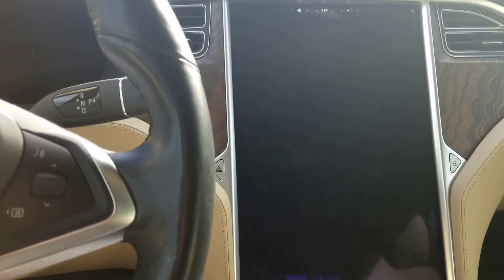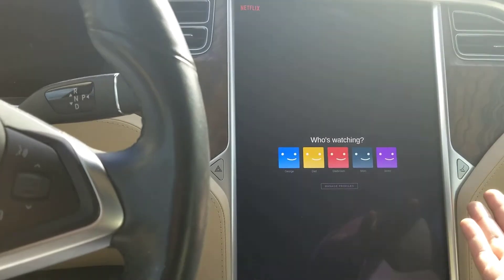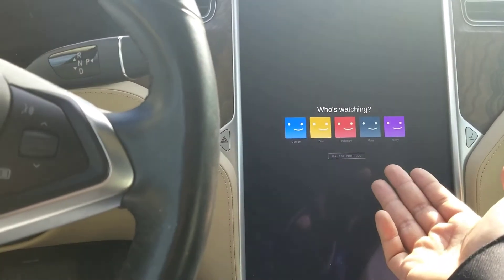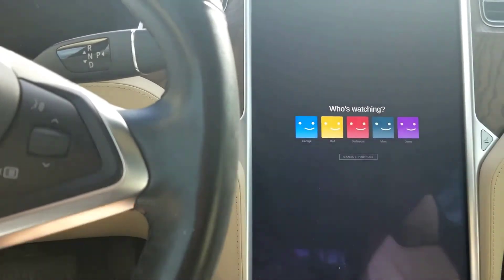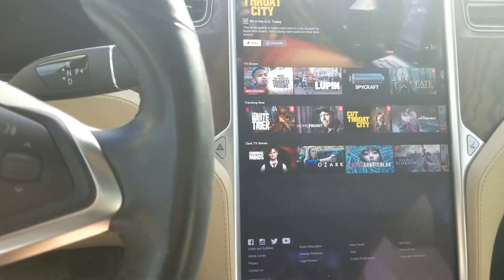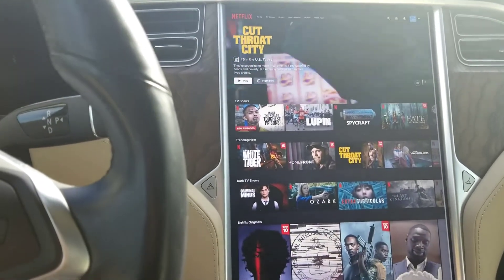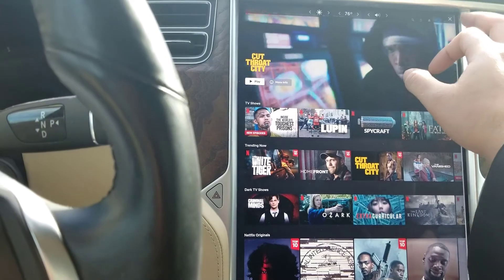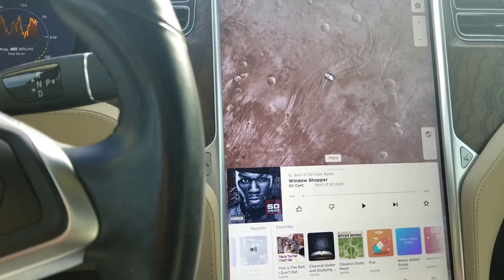So this is Netflix — my family kind of shares it. Let's go to my profile — there you go, just a little bit of what I watch. That's about it. Let's get out of here and close this. We have Tesla tutorials — they show how-to things.